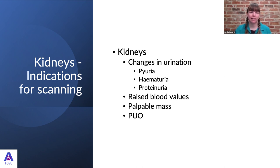The indications for scanning the kidneys include any changes in urination — changes in frequency, behavior around urination, or changes in appearance such as pyuria, hematuria, or proteinuria on urinalysis. Raised blood values such as urea and creatinine, a palpable mass in the cranial abdomen, and pyrexia of unknown origin are also important indications.